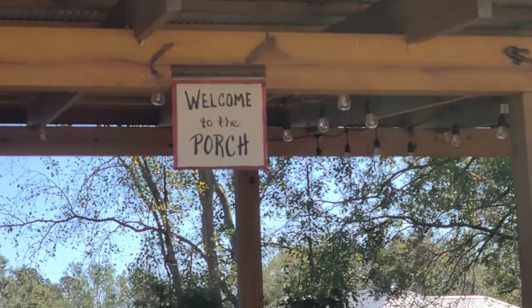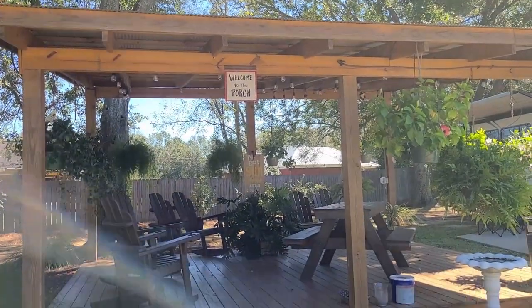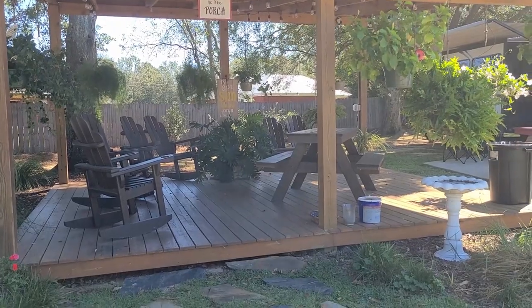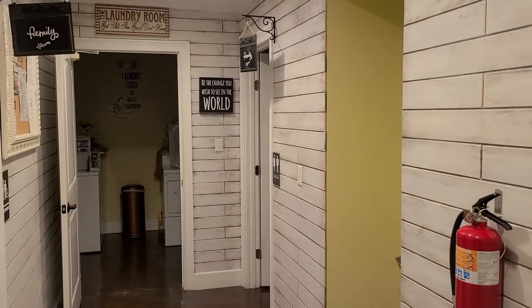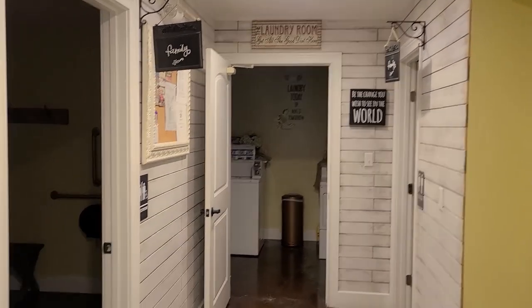There's a nice big fire pit, and the signs say 'Always 5 O'Clock Here.' This one says 'Welcome to the Porch,' but it's just a nice little sitting area.